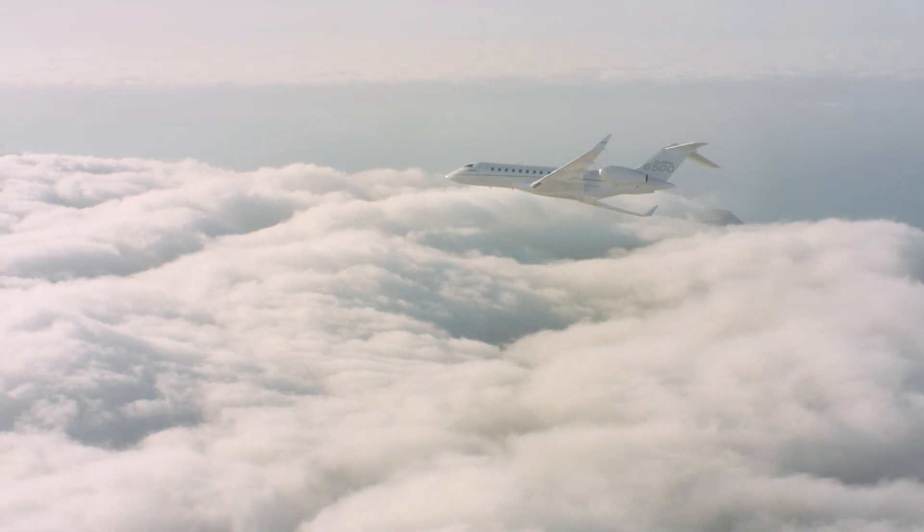So for customers, they're able to understand what is the impact of this product at Bombardier versus another one. And so they can make the right decisions and be informed about what they will emit in terms of emissions and what they will have as an environmental impact when they purchase a Bombardier product.